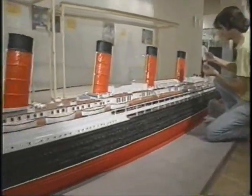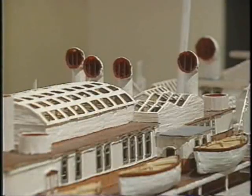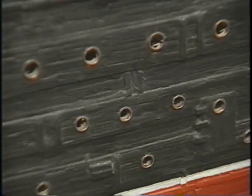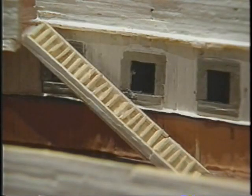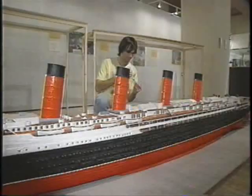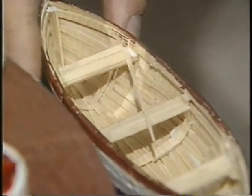Pretty much it's 16 feet long, 189,000 toothpicks. Everything from the hull, to the decks, to the propellers, to the smokestacks, to the stairs, to the lifeboats. A 16-foot long model of the Lusitania made of nearly 200,000 toothpicks.